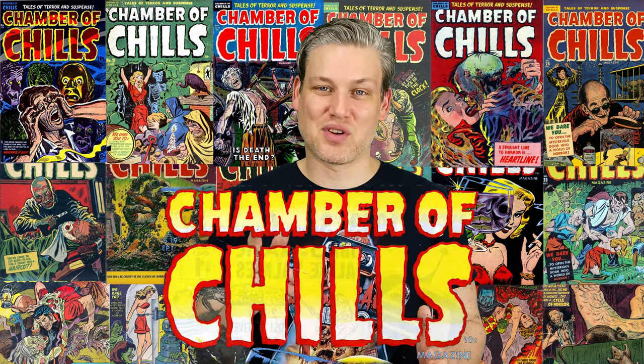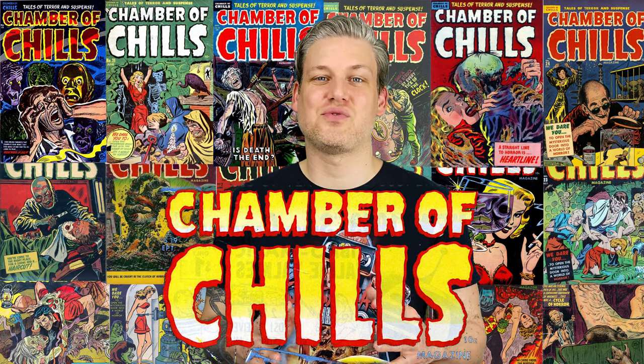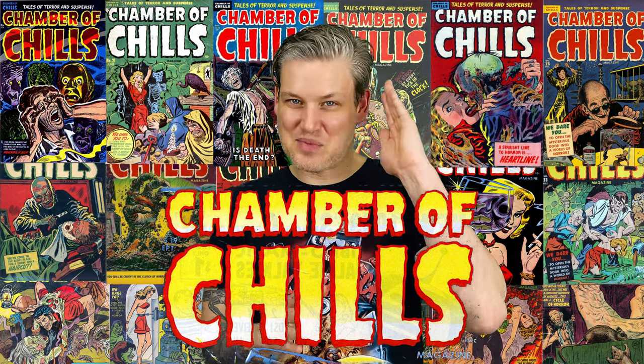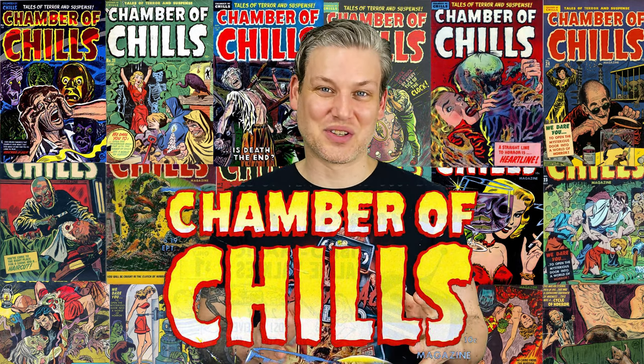Today we're talking about the series Chamber of Chills. Chamber of Chills had a run of 26 issues. It ran from 1951 to 1954, right at the peak and very quick decline of Golden Age horror.